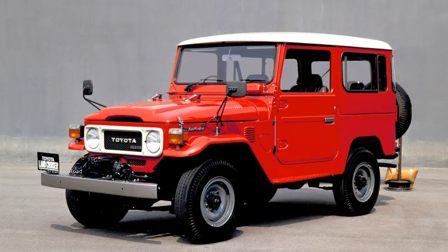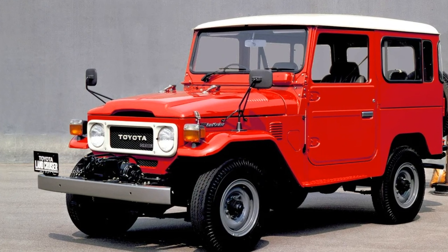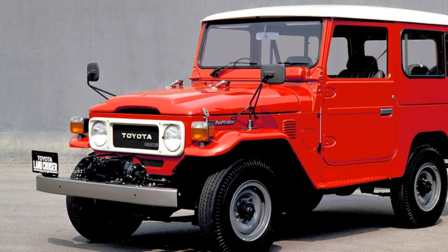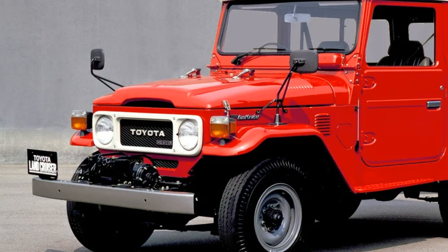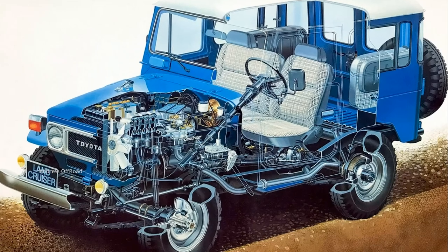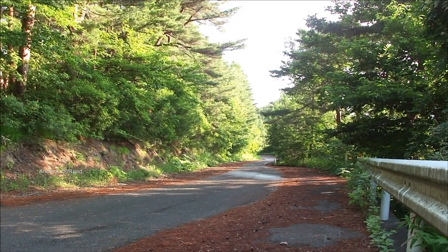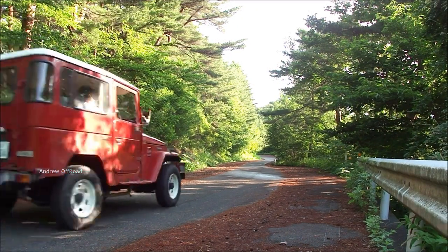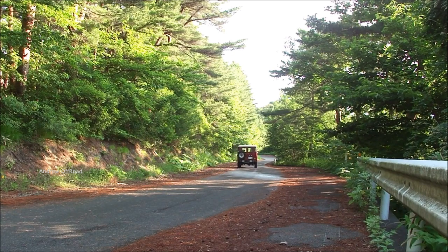Cars with diesel engines could be distinguished by the nameplate 'Diesel' in the lower right corner of the grille. In 1979, the car received a new form of radiator grille; models BJ and BJ were discontinued, replaced by BJ and BJ respectively. The level of safety and comfort increased — cars began to be equipped with disc brakes, power steering, a floor-mounted parking brake, and a large 85-liter fuel tank.